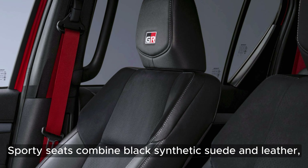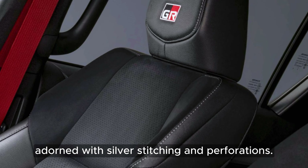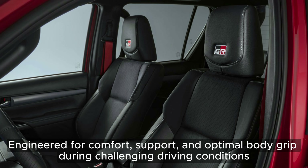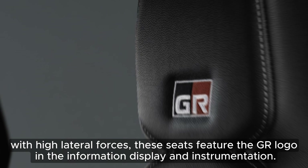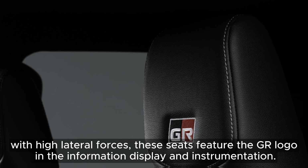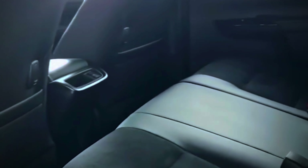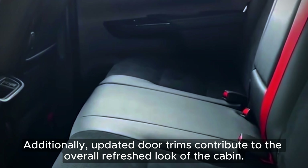Sporty seats combine black synthetic suede and leather, adorned with silver stitching and perforations. Engineered for comfort, support, and optimal body grip during challenging driving conditions with high lateral forces, these seats feature the GR logo in the information display and instrumentation. Additionally, updated door trims contribute to the overall refreshed look of the cabin.